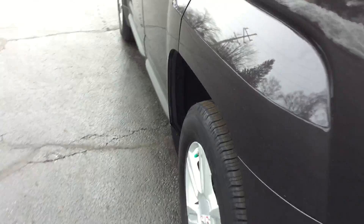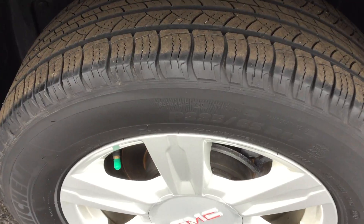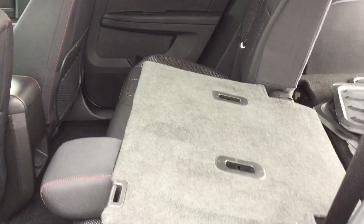These seats do fold down for extra room. Tires do have a lot of tread left on them. Very clean cloth interior.